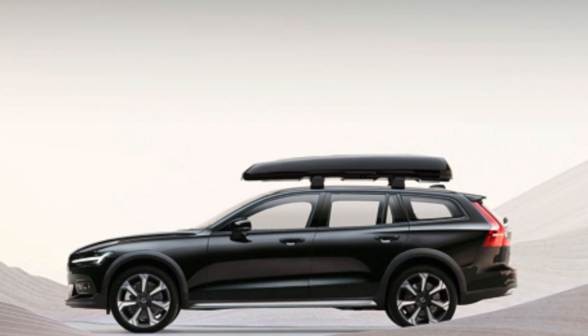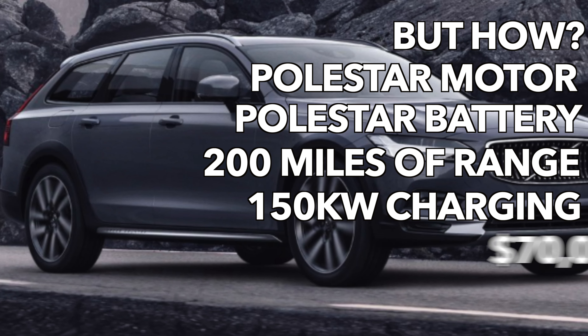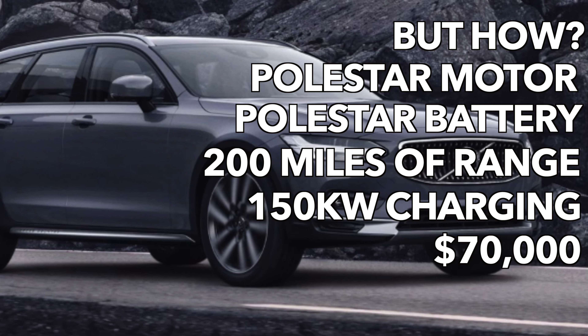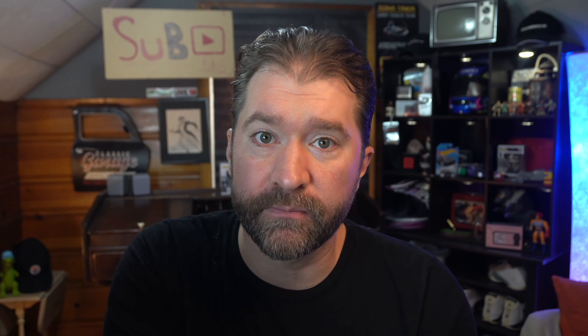Volvo is in good shape overall — they've got most of the bases covered. But how about the V90 Cross Country? Go full European, call it the V90 EState with two capital E's, charge $70,000, and just use the hardware from the Polestars. I'd reserve one.